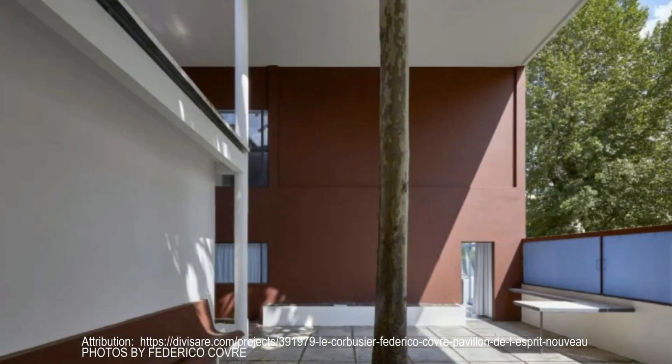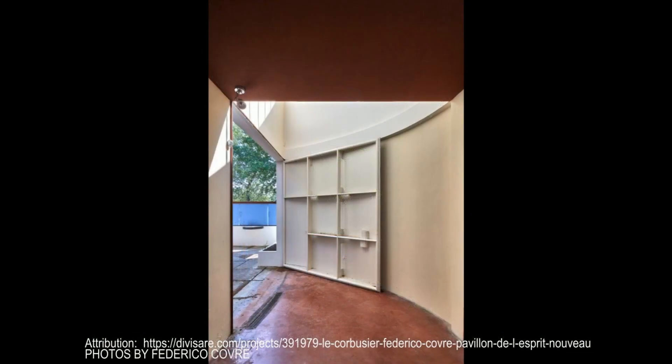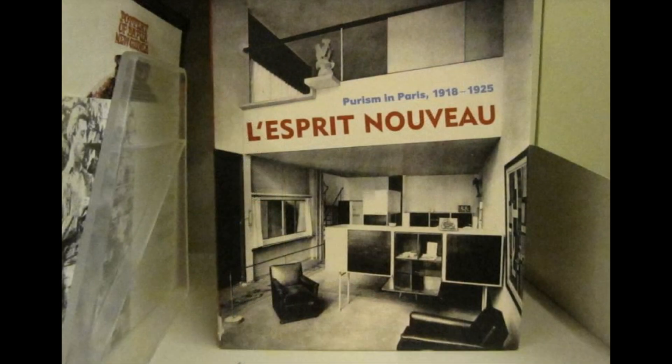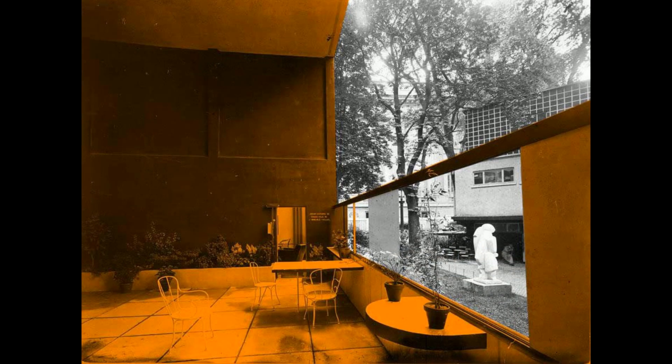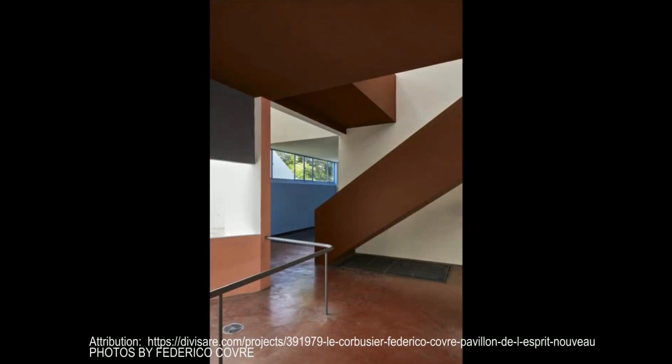Step inside, and the magic continues. The interior is all about space and adaptability. Imagine living in a place where your furniture isn't just static — it's modular. You can move it around and reconfigure it as your needs change. Le Corbusier and Jeanneret designed the furniture themselves, ensuring it fit perfectly within their vision. Neutral tones dominate the walls, creating a calm backdrop that allows the vibrant artwork and carefully chosen furnishings to pop.